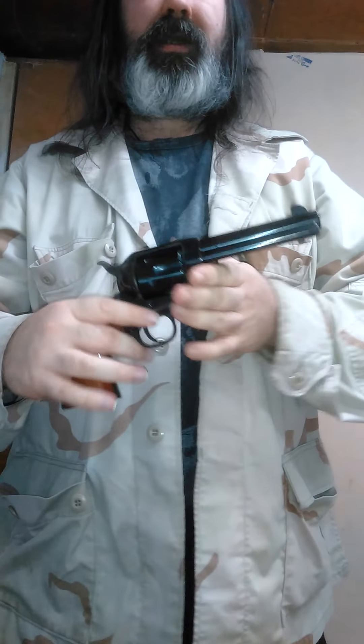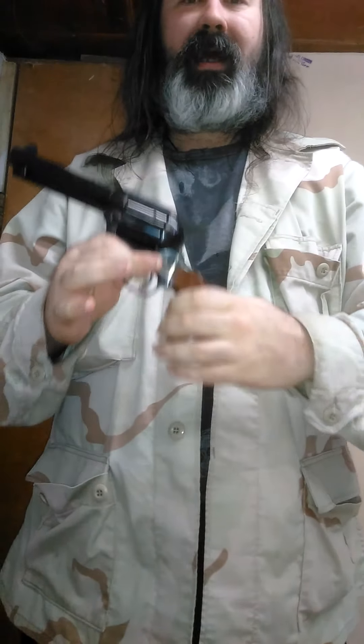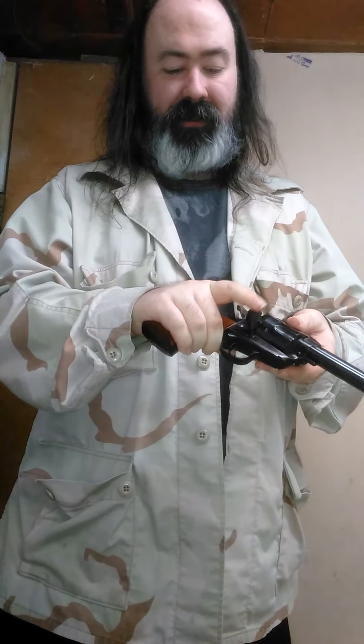Last but not least, in .45 Long Colt, a Uberti Cattleman — an Italian copy of the Colt SAA, Single Action Army, single action only. You have your feed gate, bring her to half cock — yes, that is the term, go ahead and laugh — load your rounds, index your cylinder until you get a full six, hammer all the way back, then forward. Cowboy carry — you would normally carry with one underneath an empty chamber, because the safety features back then were nonexistent. If that hammer ever came back and came down, you didn't shoot yourself in the leg. One of my favorite revolvers. Hopefully this has appeased Wild Fox's want to see some revolvers, and I'm pretty sure Peterbilt Nation had some fun there too.